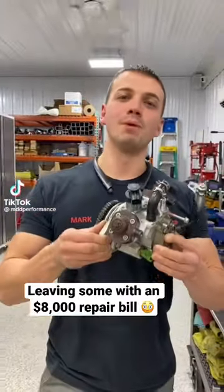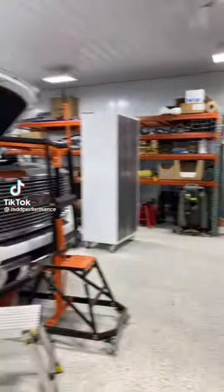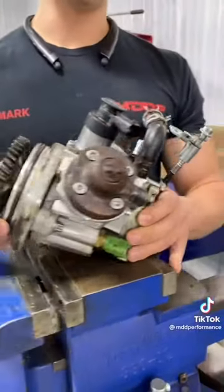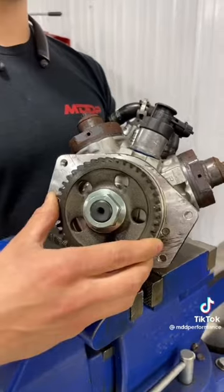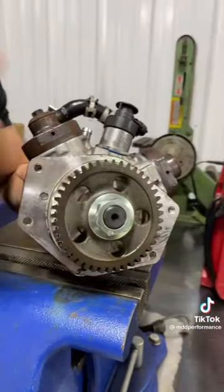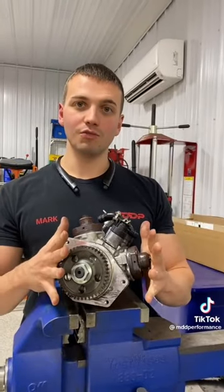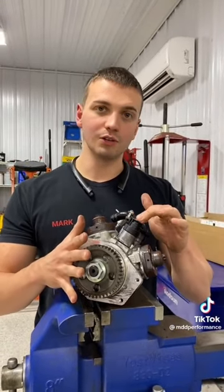The forbidden CP4 injection pump is found in the 2011 up to the 2016 Duramax. You do hear about the nightmares of these pumps exploding and completely trashing high-pressure fuel systems — from pump to injectors, lines, rails, everything. Before we get into why this thing failed, how it failed, and how we know that it failed, let's talk about why they even switched to this pump.